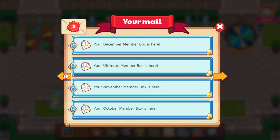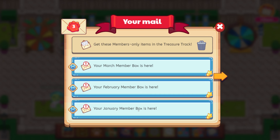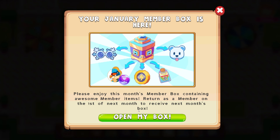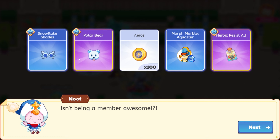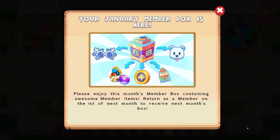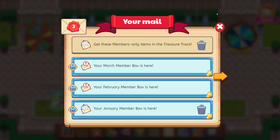The fun continues — this is absolutely insane. January member box is here. These cool glasses and the polar bear — let's go ahead and click on this. Isn't being a member awesome? It is so cool. Snowflake shades, polar bear, morph marble aquister, heroic resist all, and the arrows. Snowflake shades are really cool. And the polar bear — I believe I already have the polar bear, so that might be a duplicate.